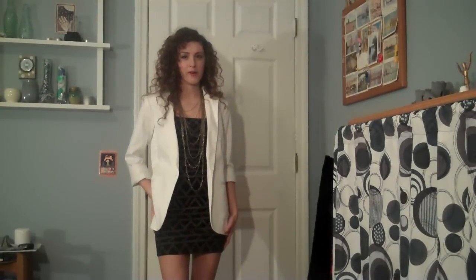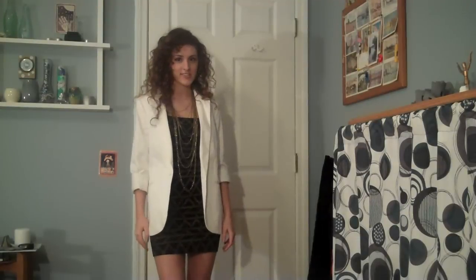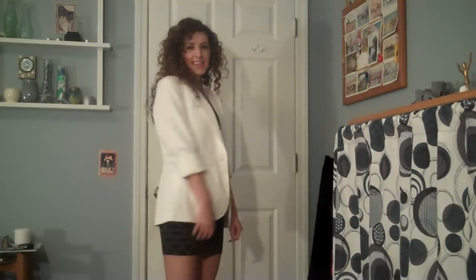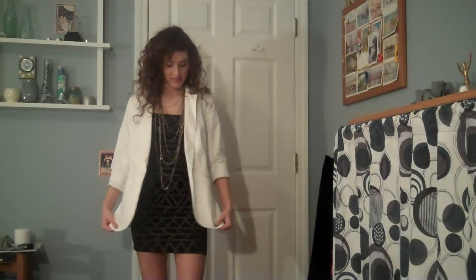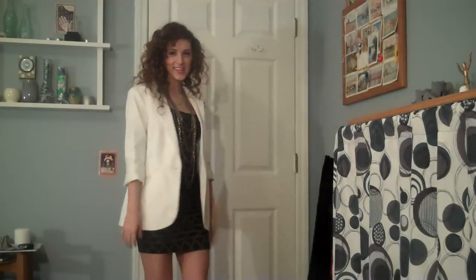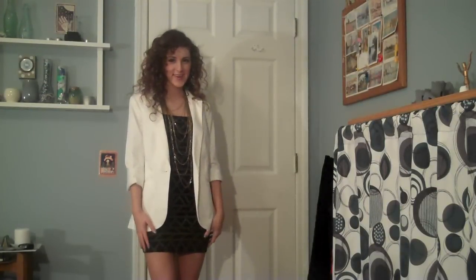It's very simple. I think this is great for clubbing or going out to a party because it's kind of sexy and shows a lot of skin. I still like it though — I think it's really cute. And I think the boyfriend blazer just kind of gives a little more coverage. Hope you guys like it, and I'll see you in my next video.